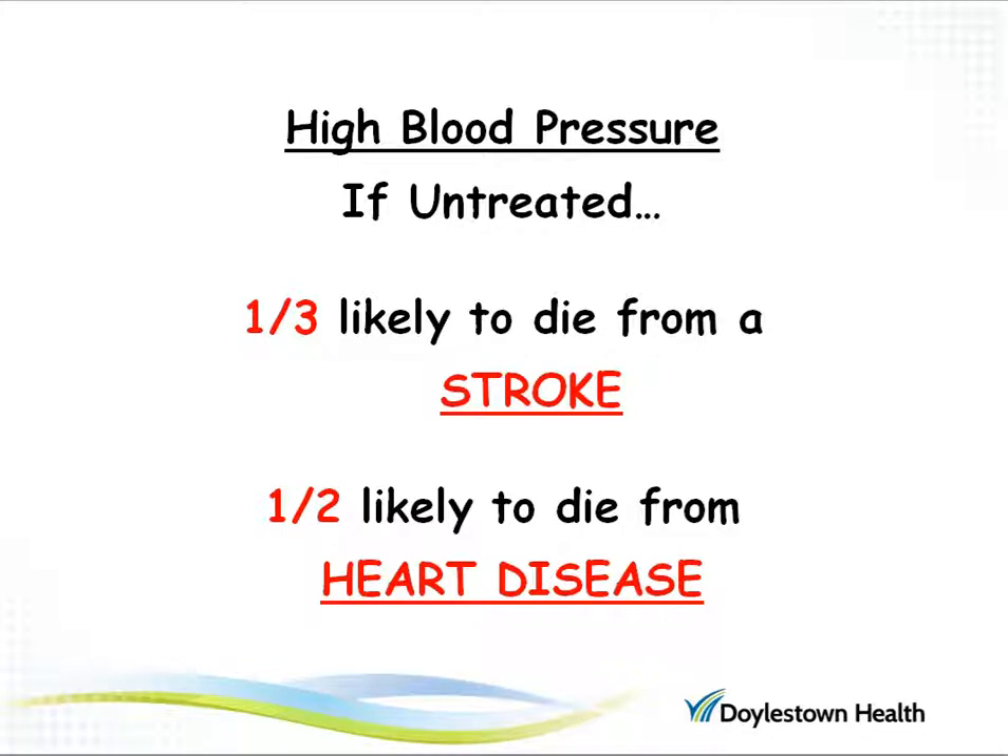Unfortunately, high blood pressure often goes untreated. One-third of people who have untreated high blood pressure are likely to die from a stroke, and one-half of people who have untreated high blood pressure are likely to die from heart disease.